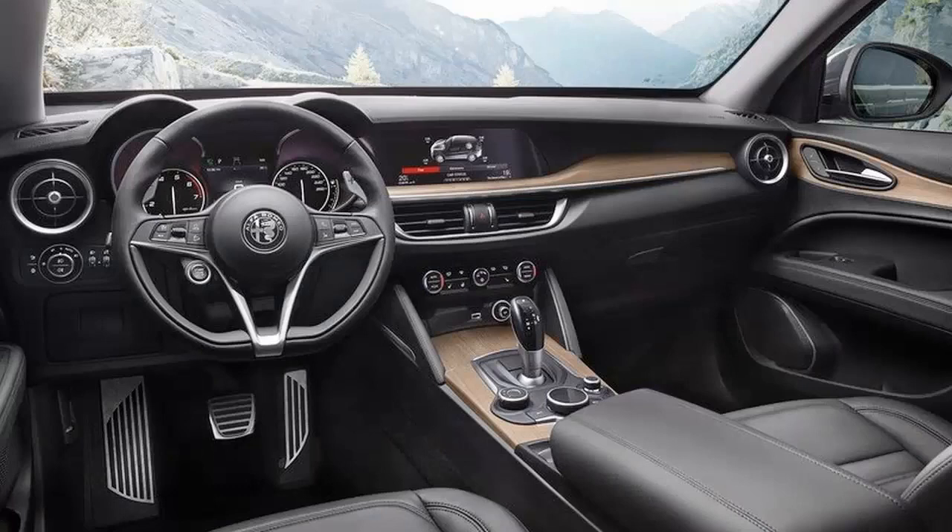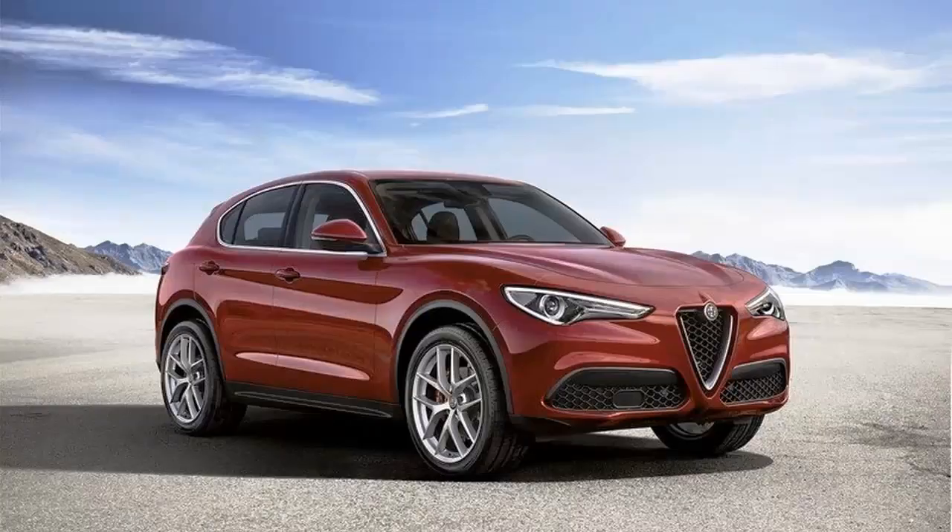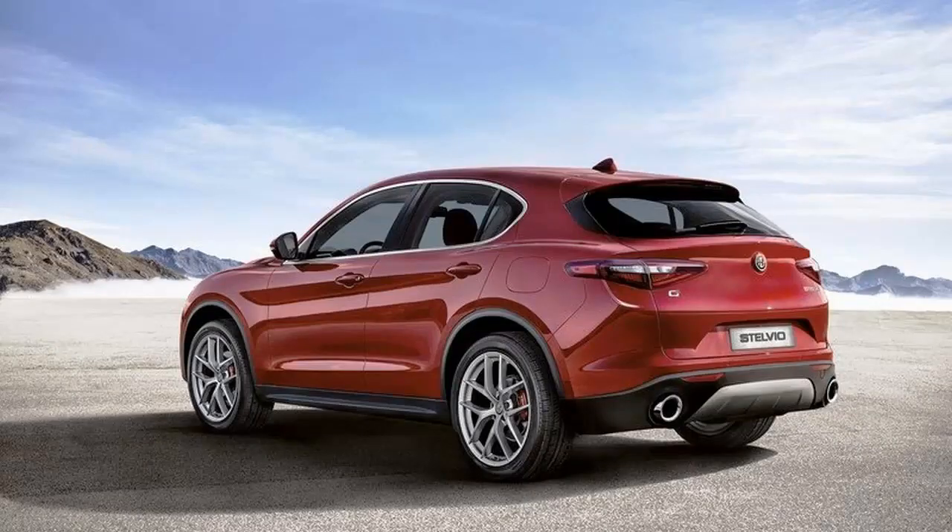Off the bat, let's establish the fact that the Stelvio First Edition is based on the standard version of the SUV and not the Quadrifoglio. That's an important piece of information considering that one of the latter's most notable features is its Ferrari-derived 2.9-litre turbo V6 engine that spits out 505 horsepower and 443 pound-feet of torque. Instead, the Stelvio First Edition carries the smaller 2.0-litre four-cylinder engine that's good for 280 horses and 295 pound-feet of twist.